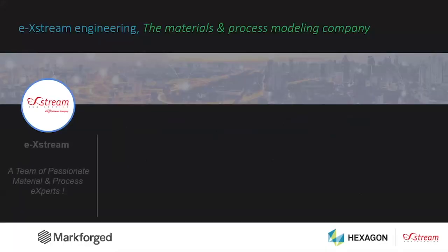Thank you, Trip. Xtreme is essentially a team of passionate material and process experts. We are a small company of around 80 people — essentially PhDs and material engineers — created about 70 years ago. We have two main headquarters located in Brussels and Luxembourg, but we have offices in many places including in the US.